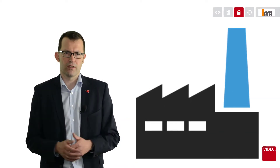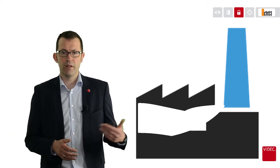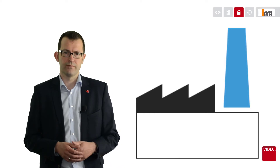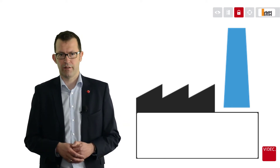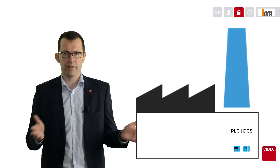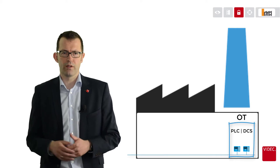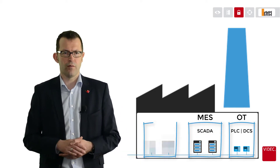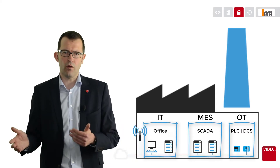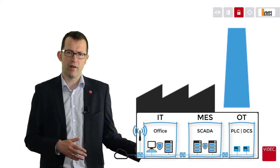Since automation systems are more and more connected to the office world and to the web, new threats are on the plate of automation engineers. Let's have a look into classic automation architectures — there you will find PLCs and DCS systems. From the moment the OT world is connected to SCADA and MES systems, and further on to the office world, Wi-Fi, and of course to the web, it is clear that there have to be firewalls and antivirus programs.